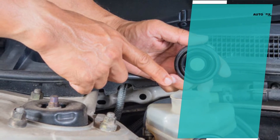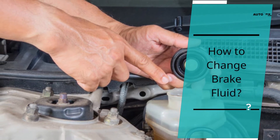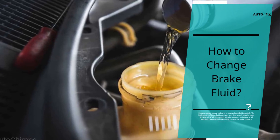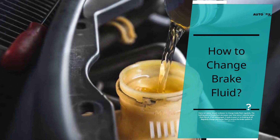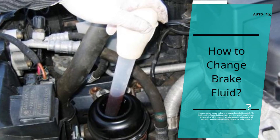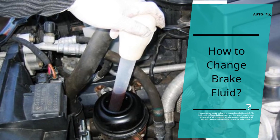How to change brake fluid. Every car owner should endeavor to change brake fluid regularly. The boiling point of brake fluid decreases over time since it absorbs water from the air. If left unchanged, it leads to poor or no braking at all. Regularly change your brake fluid to ensure the brake system is functioning efficiently.